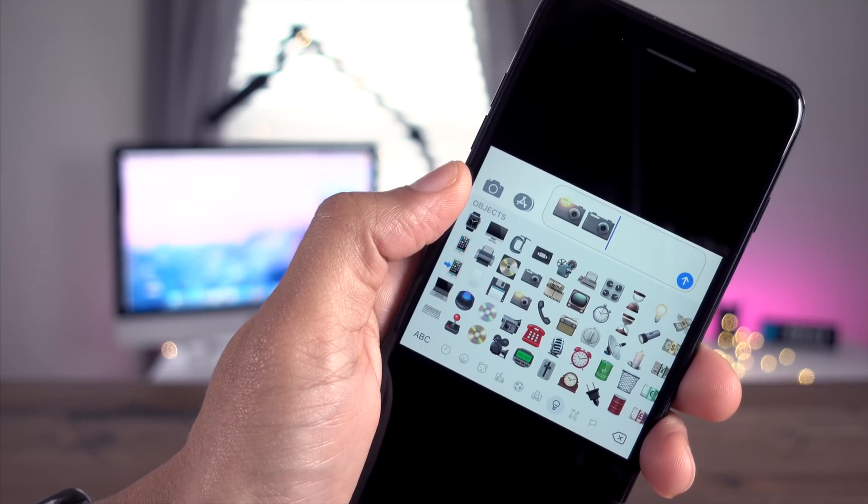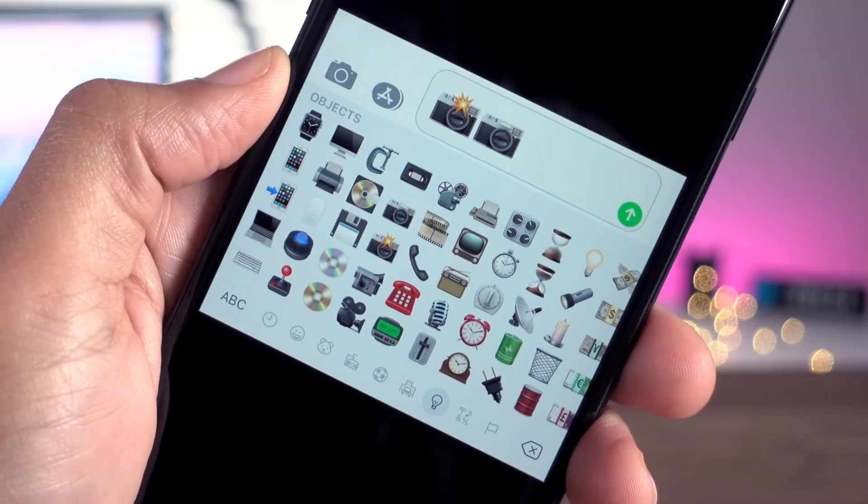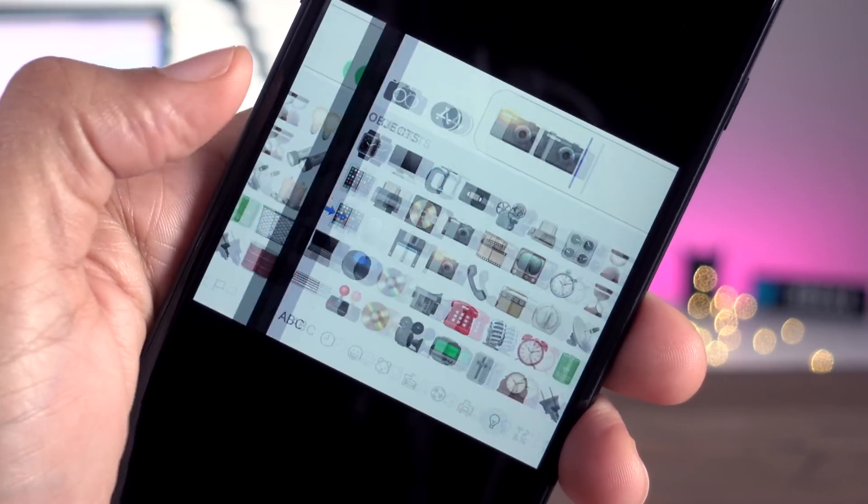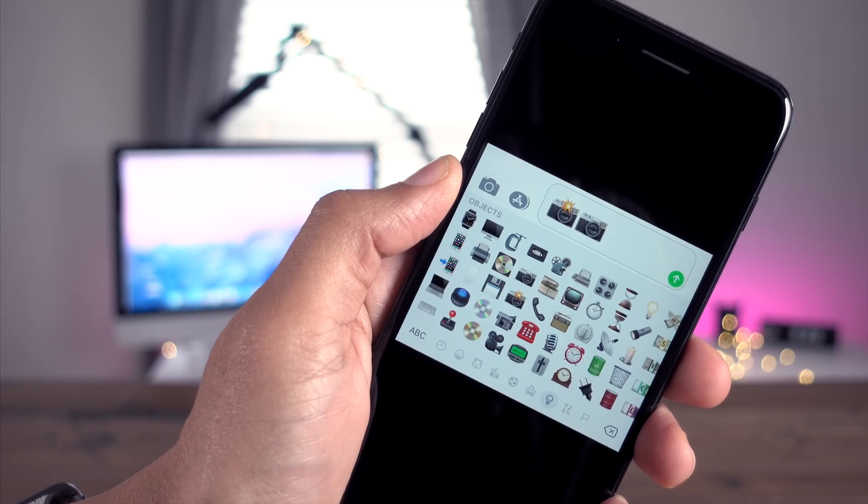iOS 11.2 Beta 1 doesn't provide new emoji icons, but it does provide an updated rendition of some of those icons. For instance, notice the difference between the old camera icons and the new camera icons.